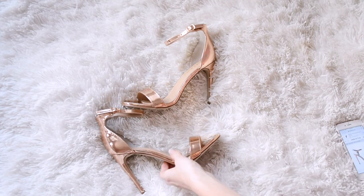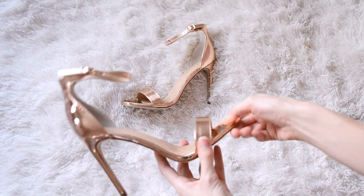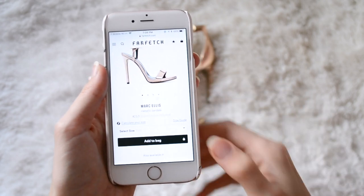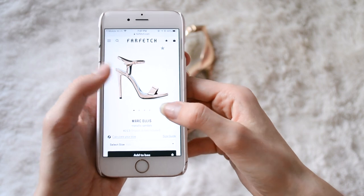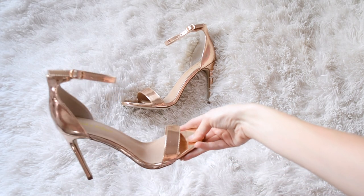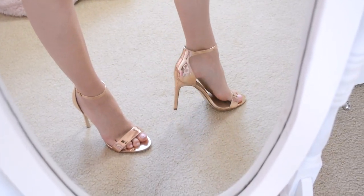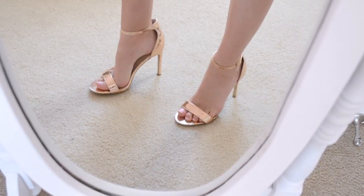Next up are these super shiny metallic kind of rose gold colored sandals. They are a super cute dupe of these ones on Farfetch by Marc Ellis. Those are $213, which isn't super crazy but it's still too much for such a basic pair. I got these from Shop Ippo for $28. They look super cute and classy but still with a little bit of expensive flair because they're all shiny and rose gold — and all for $28.